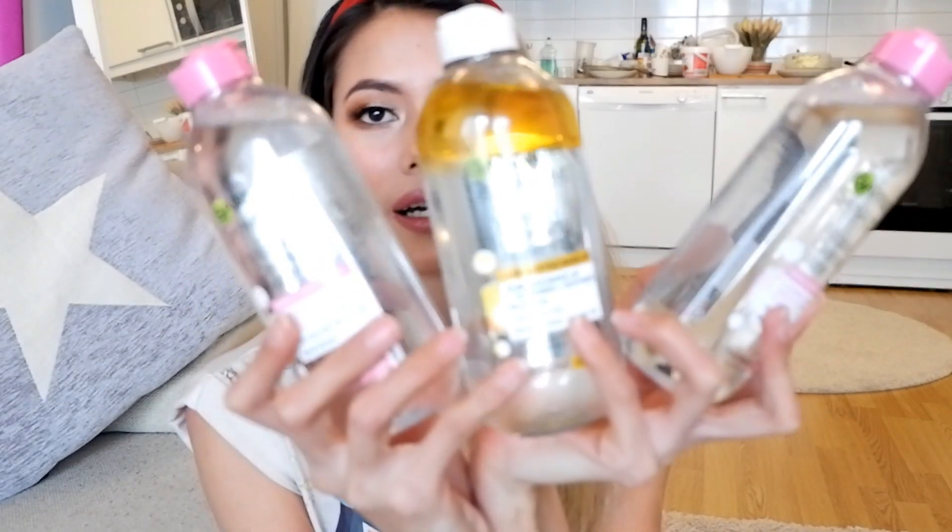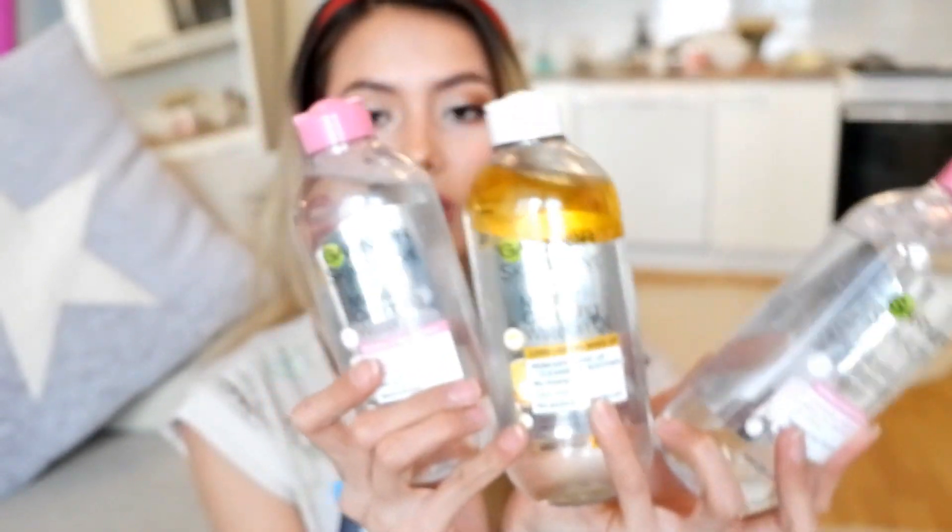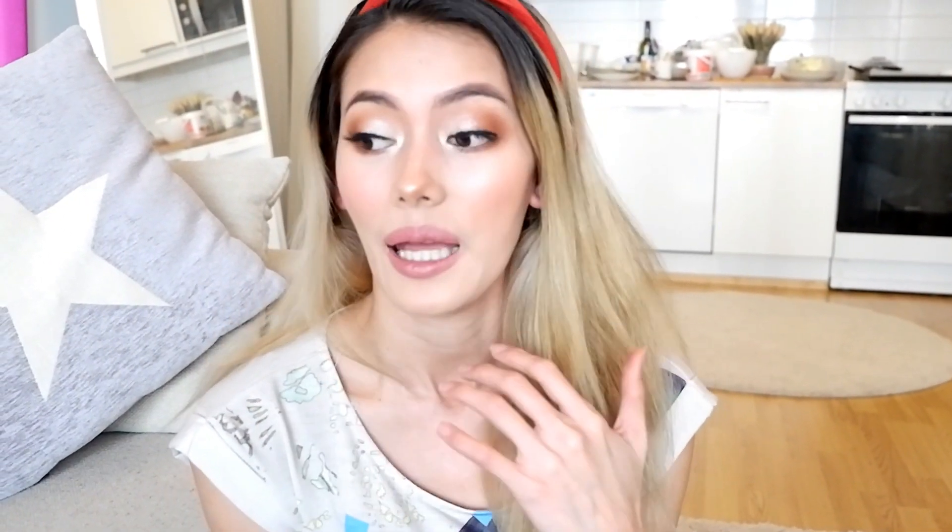Last but not the least — this is the Garnier. Meron akong binili, tatlo siya. Gusto kong i-try ito — nakita niyo na sa last video ko, I had Garnier, the green one. So I wanted to try this one. Let's see kung maganda yung quality. Hindi ko pa siya binubuksan kasi hindi ko pa naubos yung isa, pero konting-konti na lang, hubos na siya — especially now kasi nagme-makeup ako palagi para sa vlog ko. So kailangan ko ng mas maraming stocks, bumili na ako ng marami.